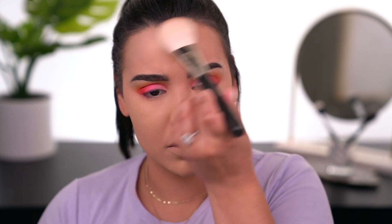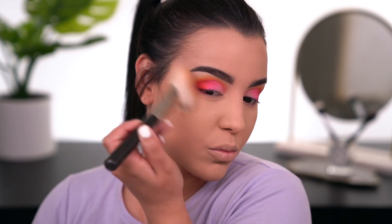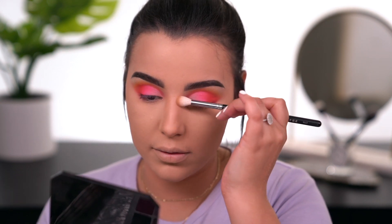For bronzer I'm using the Fenty bronzer in the shade Shady Biz — a completely matte bronzer with no shimmer. I'm hitting my temples, then going in with big circular motions to connect everything. I'm also taking a little bronzer alongside my nose, then cleaning it up with some translucent powder.